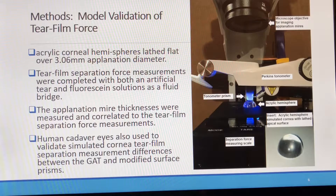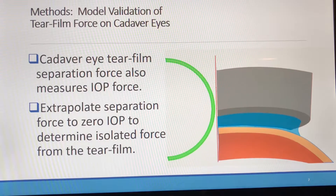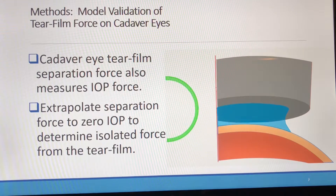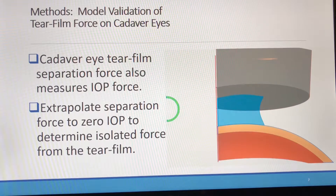Pressurized human cadaver eyes were also measured with the same apparatus, but this simultaneously measures the IOP force and cannot fully isolate the tear film. Measuring the prism separation force from a cadaver eye also measures the intraocular pressure over a dynamically reducing area, as shown here. Thus, the tear film force is not isolated.